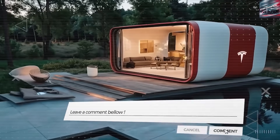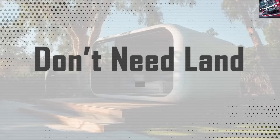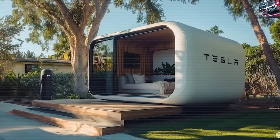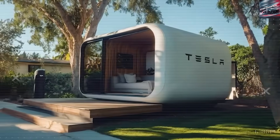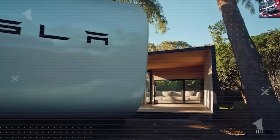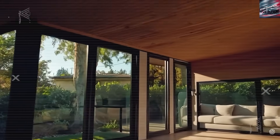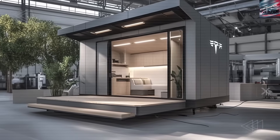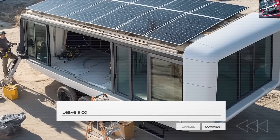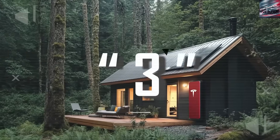Is Tesla really about to save millions of lives with a $7,579 tiny house? The idea of a fully functional, disaster-proof, solar-powered home that costs less than a second-hand car sounds way too good to be true. So what's really going on? Is Tesla overselling a dream, or are they quietly launching one of the most important housing revolutions of the century — a revolution that FEMA, big real estate developers, and insurance companies might not want?